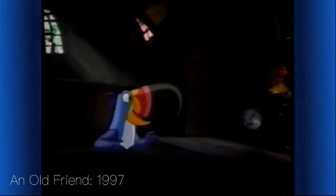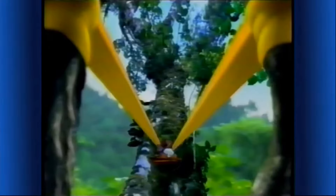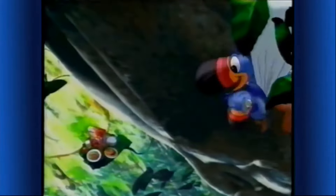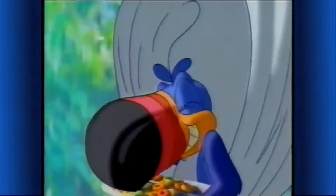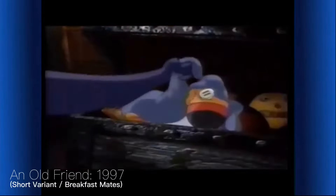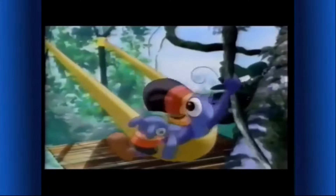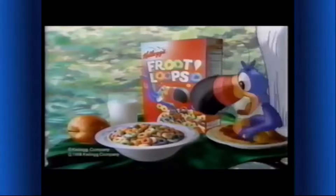I haven't been up here in ages. An old friend. Remember when we first learned to slide? Ready? Follow your nose to orange, lemon, cherry, lime, and berries. Kellogg's Froot Loops cereal — a fruity-tasting part of this complete breakfast.